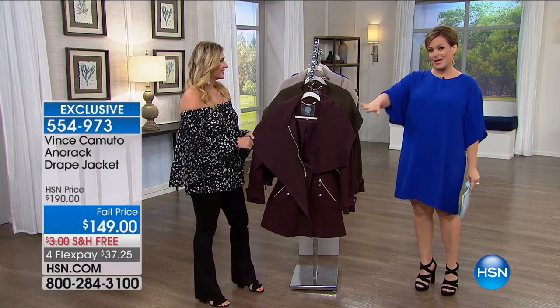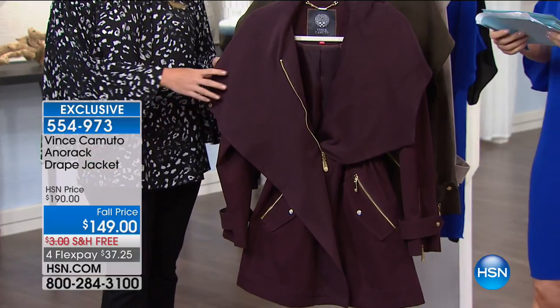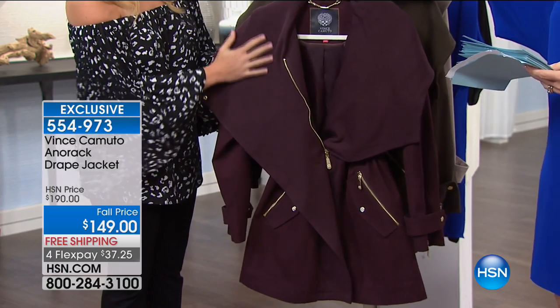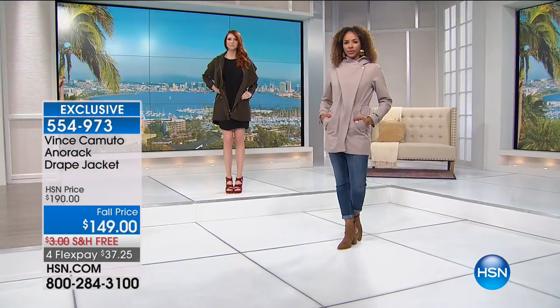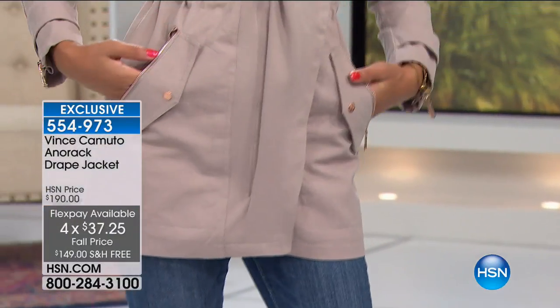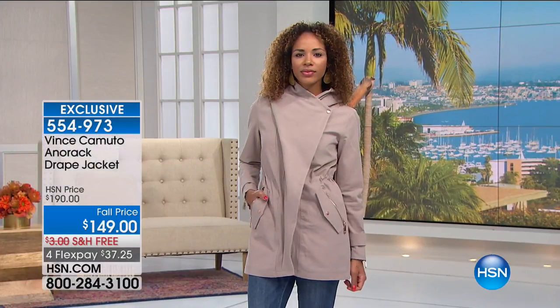Moving on to the anorak jacket — every time we do Vince Camuto outerwear it's gone in seconds. This one is three different ways to wear. It's a $190 coat, now $41 off. We have it in olive and then the gorgeous bone. Item number 554973. $37 and change gets this home. One great way to wear it is zipped up with the pull-ties pulled in — covers you up nicely, gives that polished look without needing a scarf.